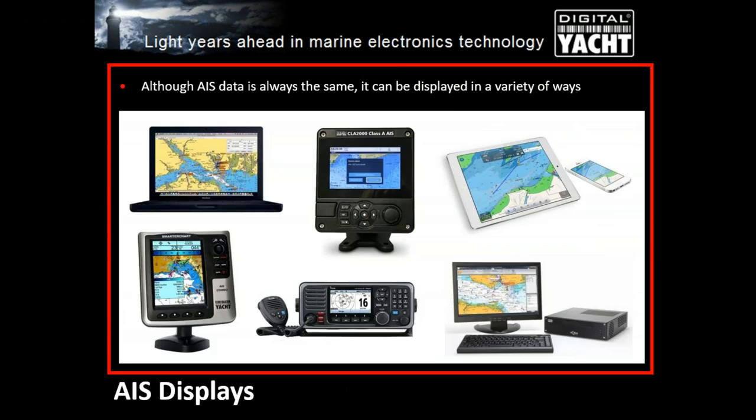Although the actual AIS data is always the same, it can be displayed in many different systems. Over the years it's been displayed on PCs, Macs, chart plotters, colour Class A screens, iPads. More recently, VHF radios are coming through with AIS displays built in, which is an intelligent move — you can immediately see a vessel that's potentially a danger and call them up on the VHF radio. Having the integration of VHF and AIS is a very good move.